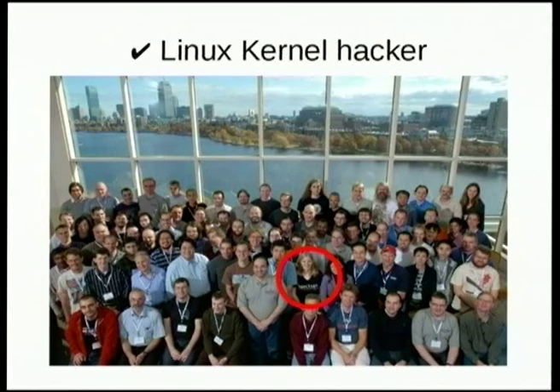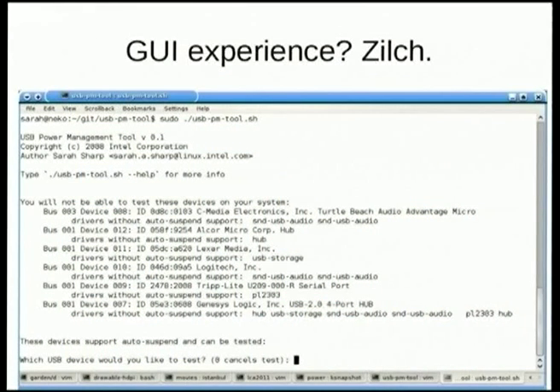Hello, I'm Sarah Sharp. I'm a Linux kernel hacker as my day job. And I want to say up front that I've never designed a GUI before, unless you count really bad ones in shell.